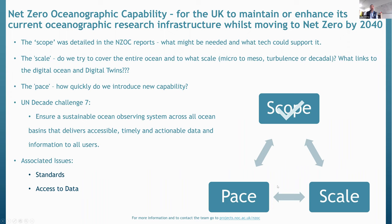Good afternoon to everyone from the UK. I've only got one slide really to introduce the NZOC project and then talk about some thoughts about where we go in the next steps. The net zero oceanographic capability project kicked off in the summer of 2020, and the key question the group were asked to consider was how the UK might maintain or enhance the current oceanographic infrastructure — so the research vessels, the equipment pools — whilst moving to net zero by 2040. The reports cover about 700 pages of detailed content and address what might be needed in the future and what technology might be available to support that.